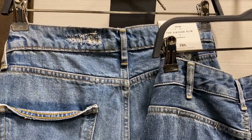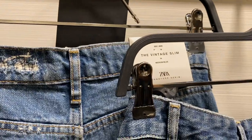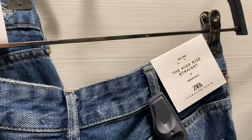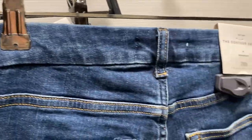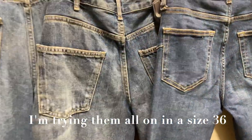So I'm at Zara and I've decided to try some of their jeans. I've got the vintage slim, the high-rise straight, and the contour skinny. Let's see how they get on.